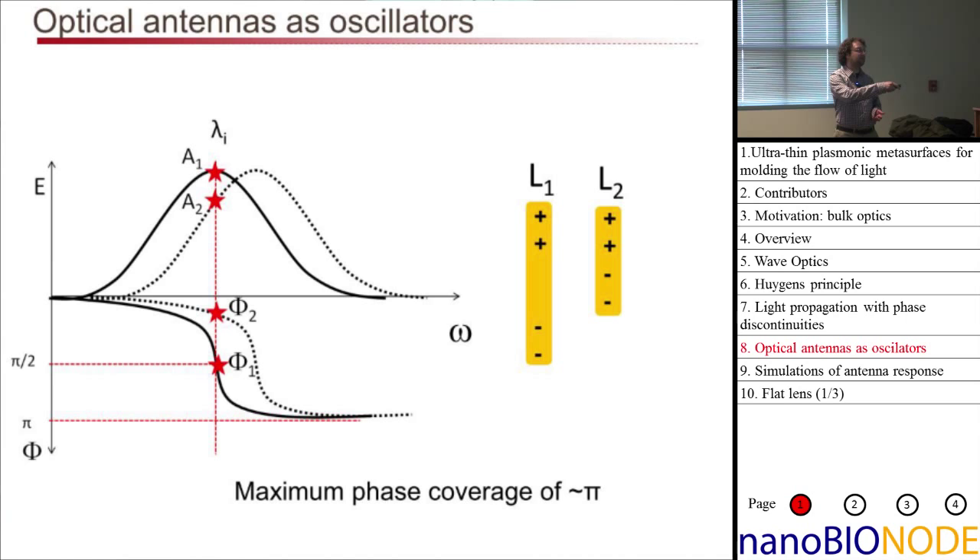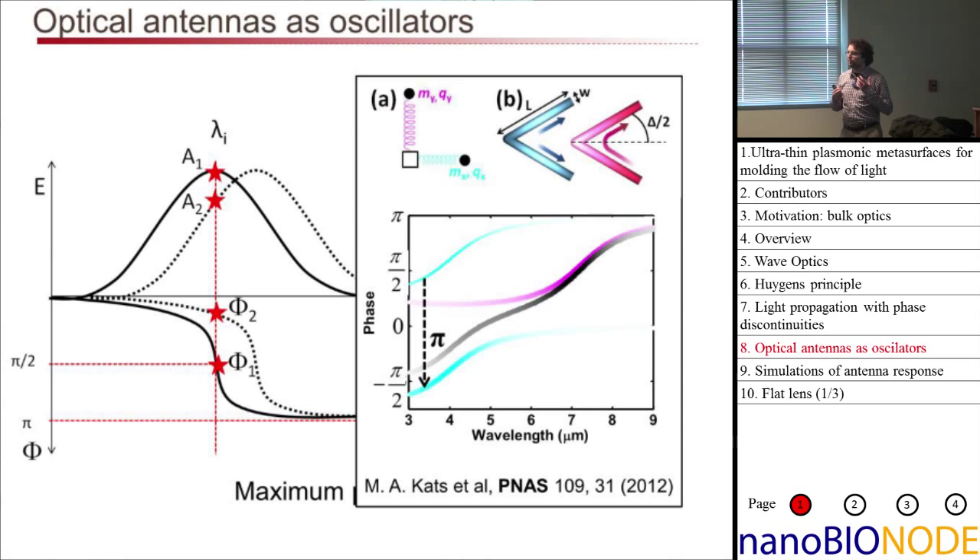The maximum phase coverage from a simple harmonic oscillator is about π, which is not enough — we need to control phase up to 2π. To achieve this, we cascade resonances. Instead of just one resonance sweeping from 0 to π, we use more complicated antennas that allow multiple modes of charge oscillation — for example, charges oscillating symmetrically and asymmetrically with respect to a vertex. By cascading these resonances, you can extend the phase response beyond that of a simple harmonic oscillator.